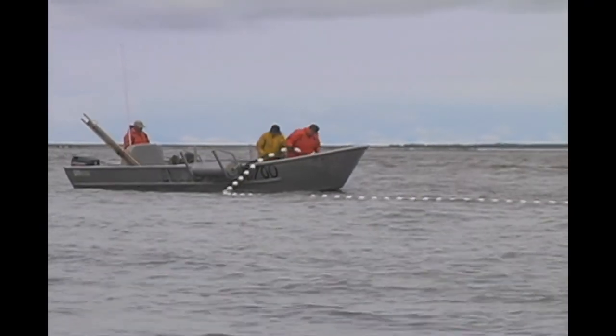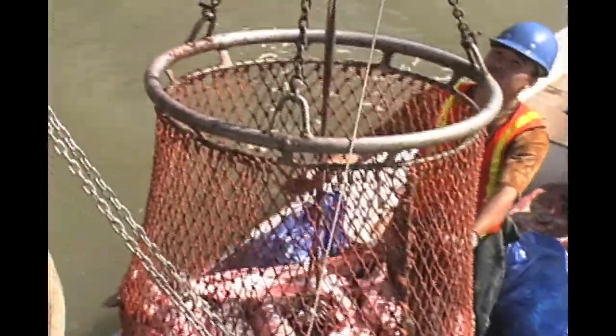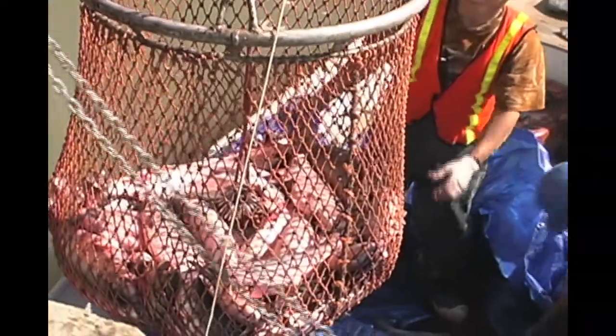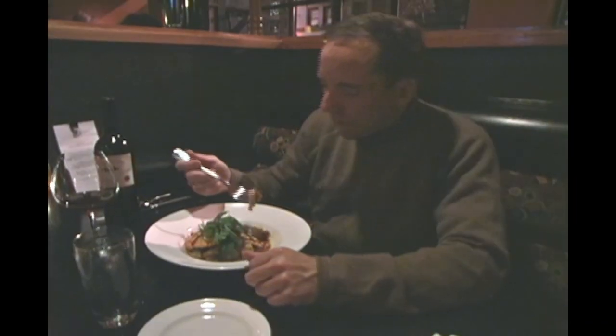Extrinsic quality refers to the quality of salmon after it has been caught, processed, transported, and marketed. When people talk about quality control, they are basically talking about minimizing all the bad things that can happen to a salmon from the time it hits your gear until it reaches the consumer. Once quality is lost, it cannot be regained.